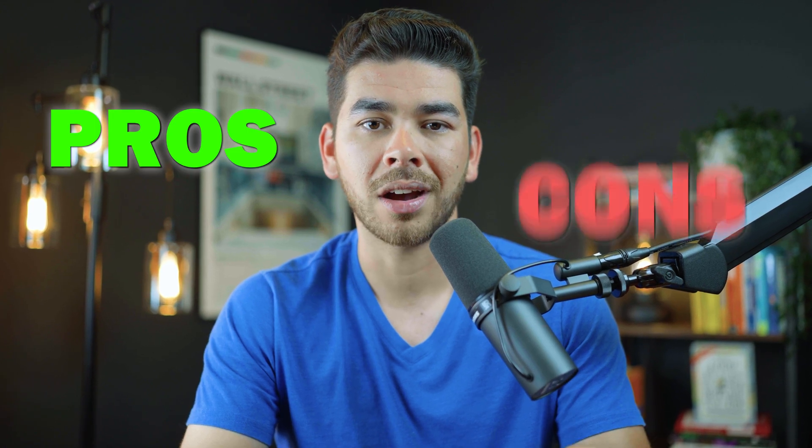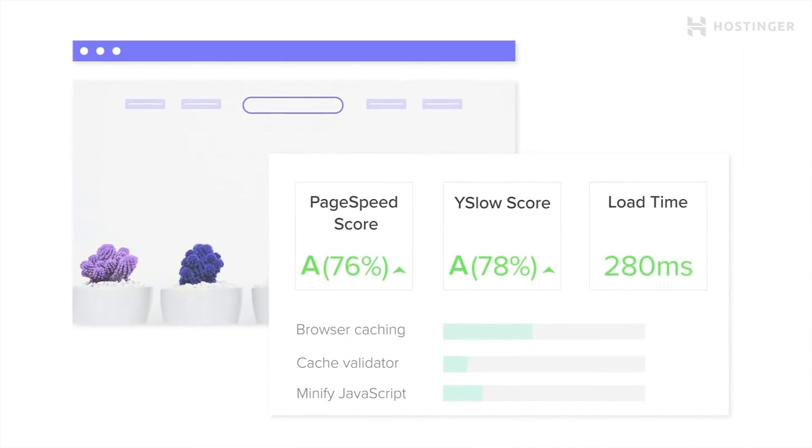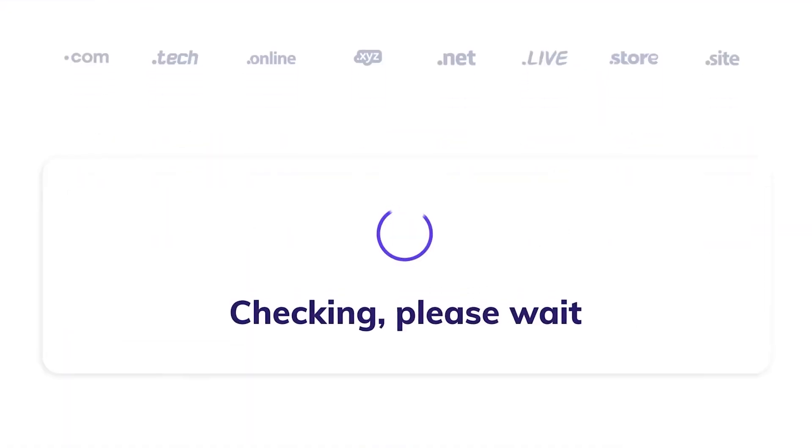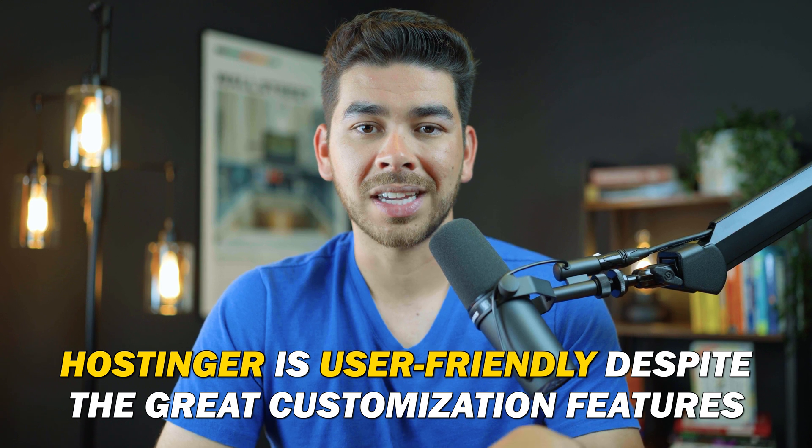Now that we've reviewed the plans, let's discuss some of the pros and cons of Hostinger's VPS. Starting with the pros: Hostinger is super easy to use and has an amazing interface that integrates seamlessly with WordPress. It's one of the most affordable hosting plans on the internet. Their platform has great speeds, uptime, and amazing customer support. Hostinger is extremely user-friendly despite its great customization features. They also have a 30-day money-back guarantee — I've personally used it before, and it's a really great feature to try out your website at no risk to you.